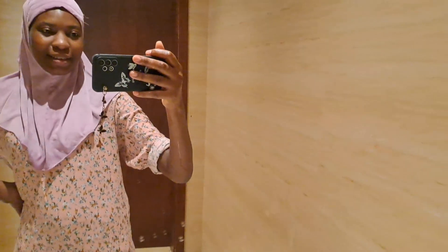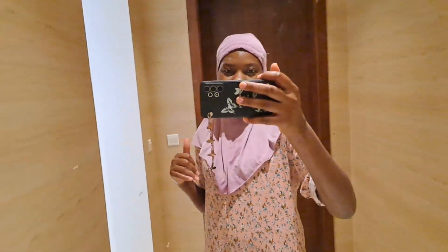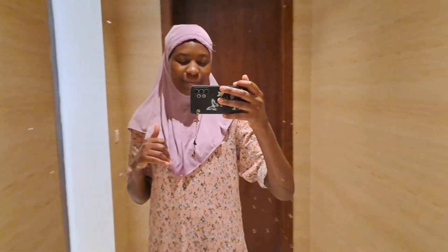Hey guys, welcome back to my channel. My name is Vekaitis Ola from Uganda, the mother and the heart of Africa. I hope you're doing fine, you're doing great. Praise the Lord.